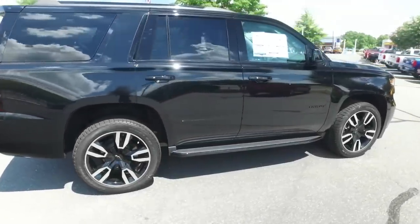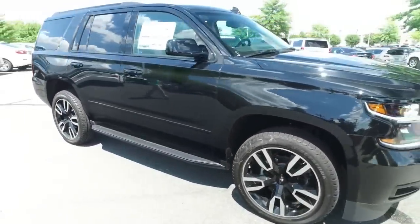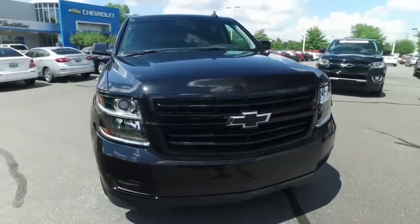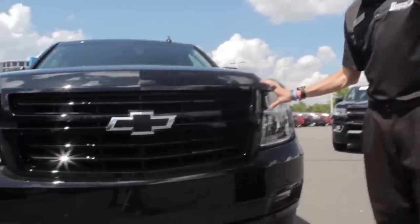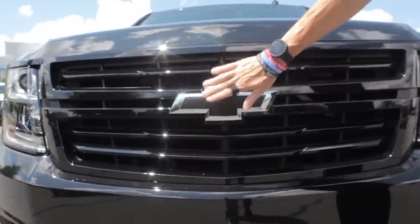Hey, this is Adam. Today we're gonna be taking a look at a 2018 Chevrolet Tahoe RST Performance Edition. This one's gonna stand out just a little bit from most normal Tahoes. You're gonna notice that on this particular one it is black — it's all black. The grille is black, the bow ties are black.